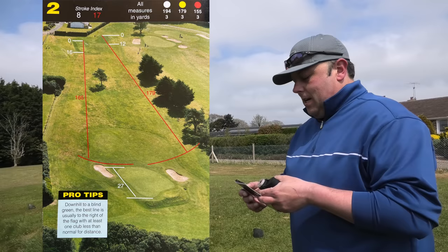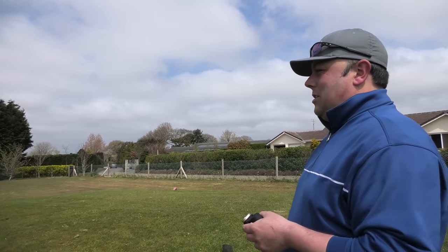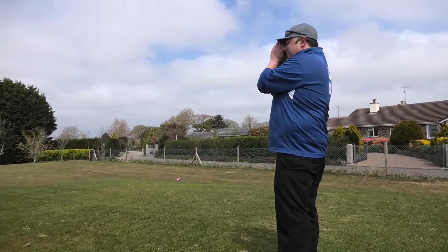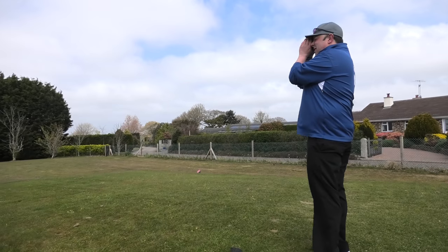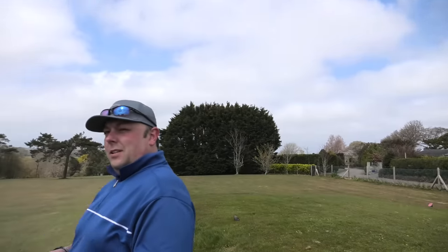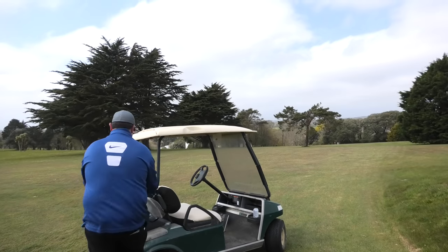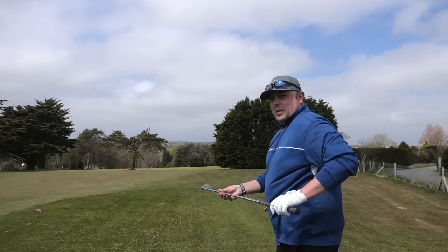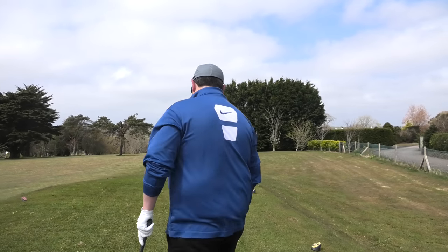Hole two: 179-yard par three. It does look nice — you're shooting downhill, there's a little tree on the left hand side that shouldn't come into play. It slopes off to the green and we've been told to aim it short and let it roll. These James Braid course greens seem designed so if you land on them you'll roll off. The first three holes here kind of go in their own little loop back to the clubhouse.